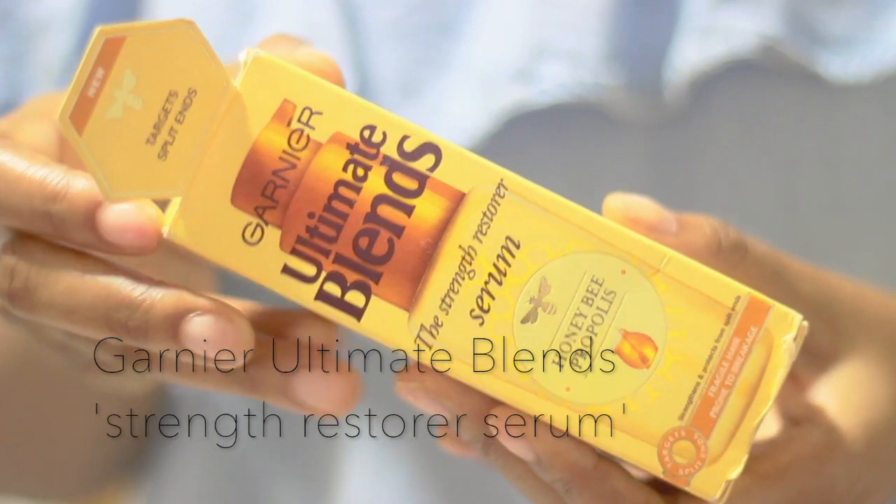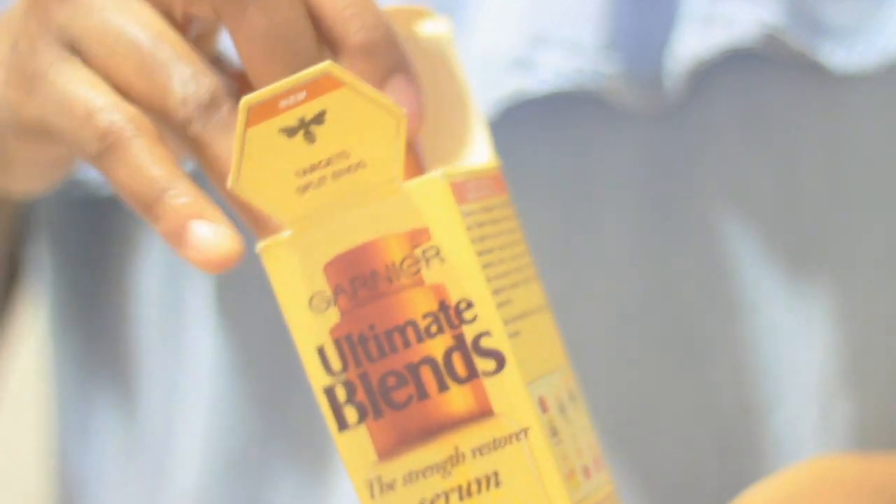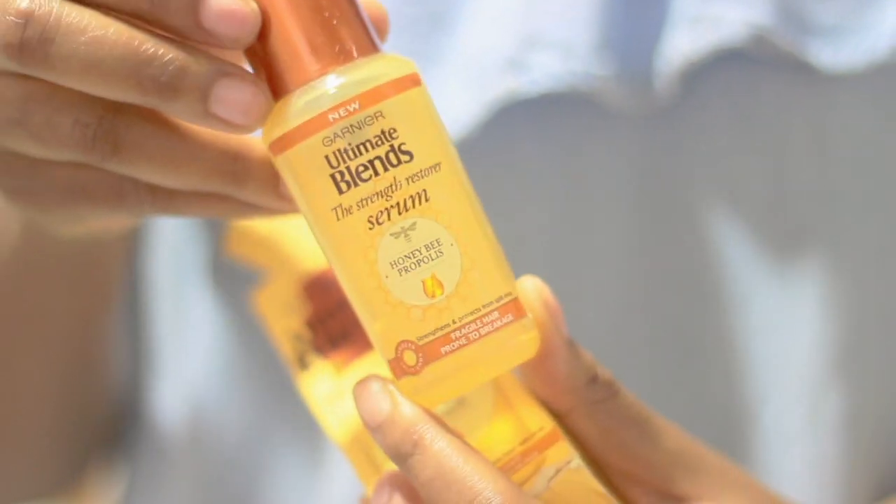My next product is the Garnier Ultimate Blends serum. It smells like honeybee — it has a honeybee on the bottle — and I absolutely love this. It's like a serum that gives your hair a gloss and a polish. We bought this when we were on holiday in Dubai, but they have it in Boots and I'm pretty sure they have it in America too — I did see it in Walmart. This is so amazing: not only does it smell like honey, but your hair instantly looks so glossy and it's super lightweight. I don't like heavy products, and this is really lightweight. At the bottom it says 'for fragile hair prone to breakage' and I feel like it gives your hair just that protection so it doesn't break off.